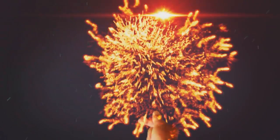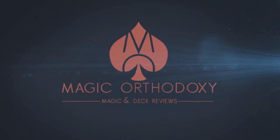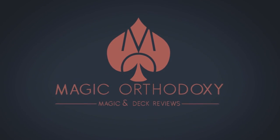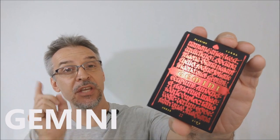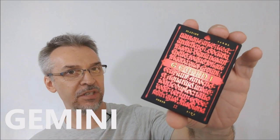Hey everybody, welcome back to Magic Orthodoxy. My name is David and this is a deck review. Today we're going to look at the new Gemini line of playing cards from Requiem and Stockholm 17.